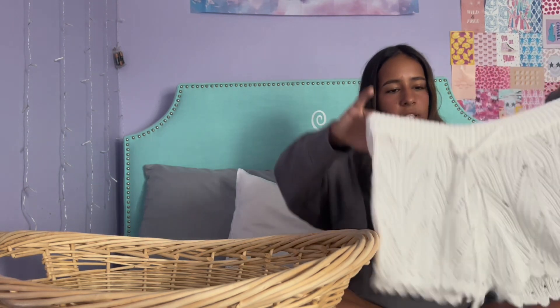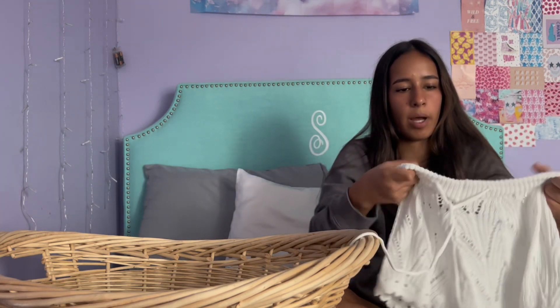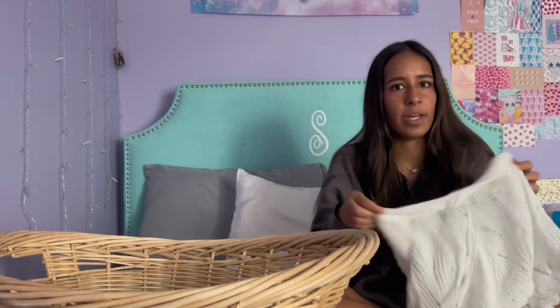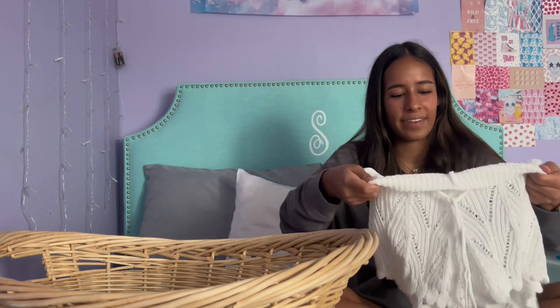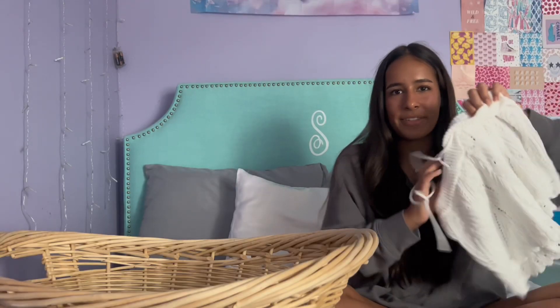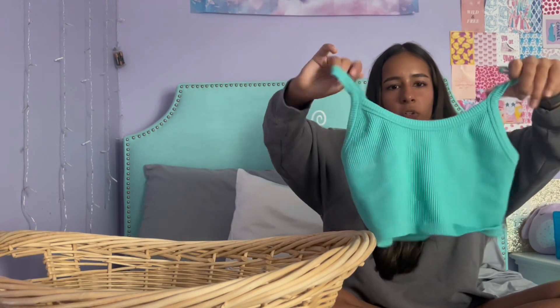Next are these cute swimsuit cover-up shorts. They're a nice knit that is so soft with a cute design. I got these in a size small — an extra small probably could have fit, but small is fine. You can roll them up, and they're so cute worn over a bikini. They have a little tie and are perfect for the beach.